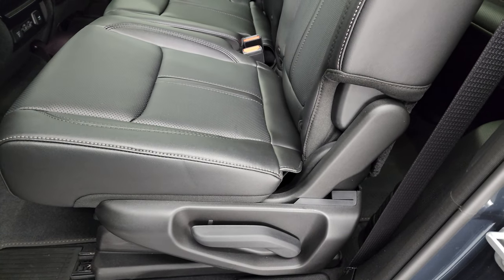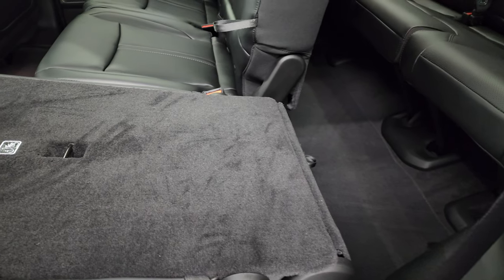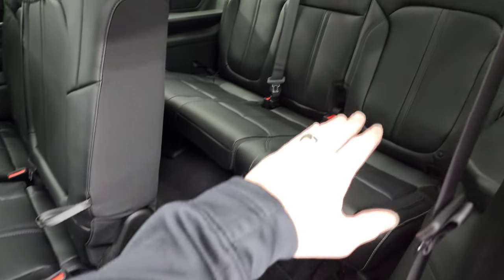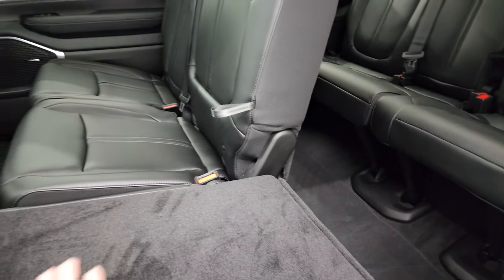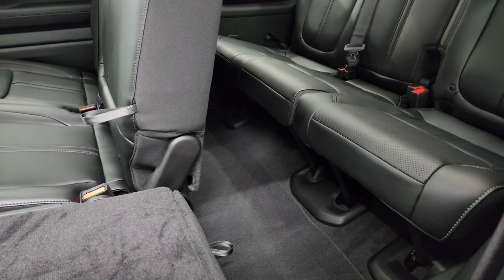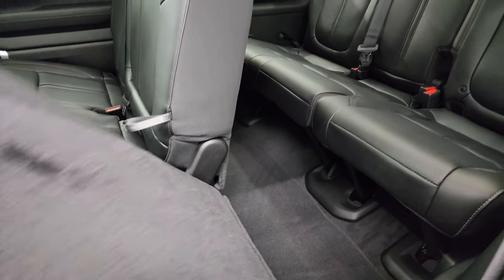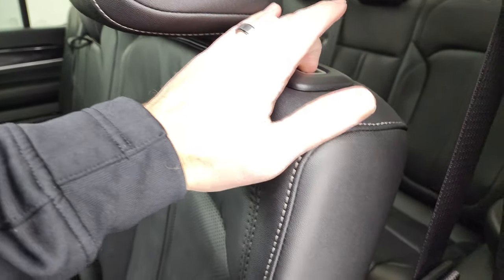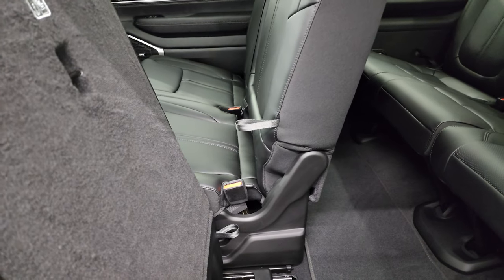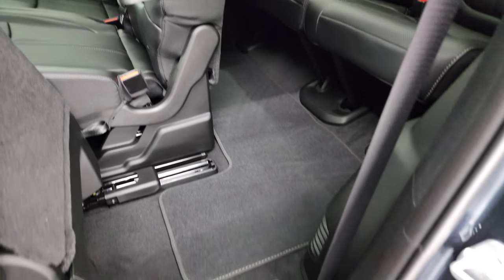These seats go down two different ways. The first way is the whole backrest folds down flat, great for cargo mode with the third row also folded. Then this button electronically releases the seat and it slides forward so that you can access the third row nice and easily.